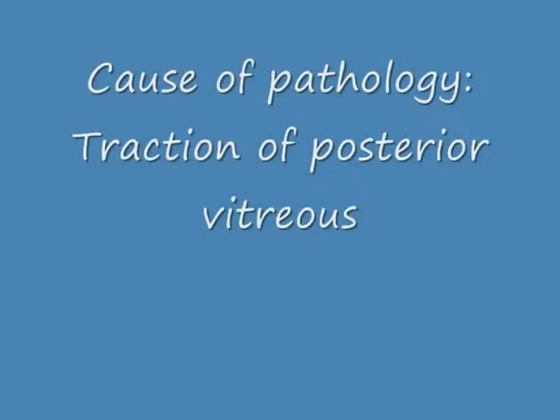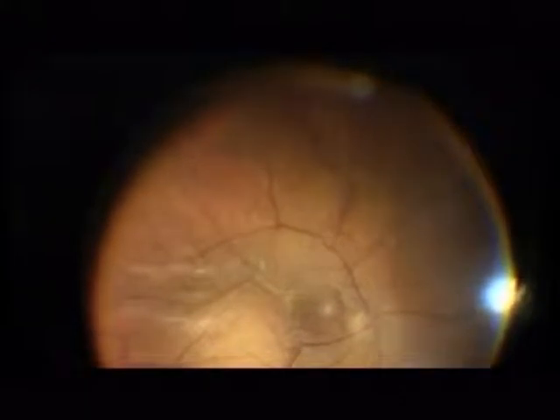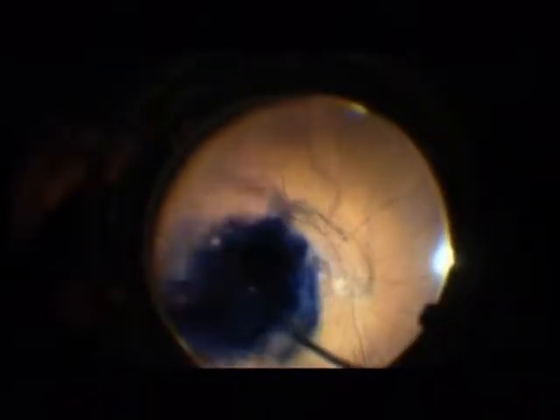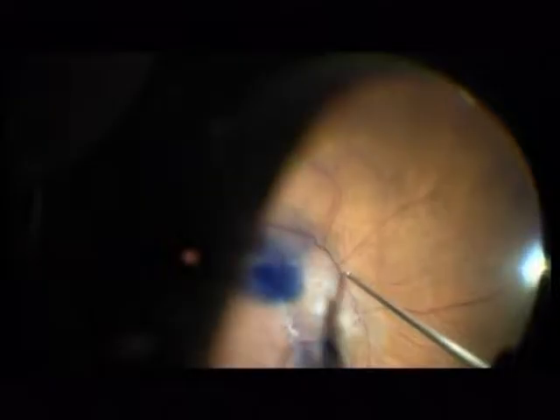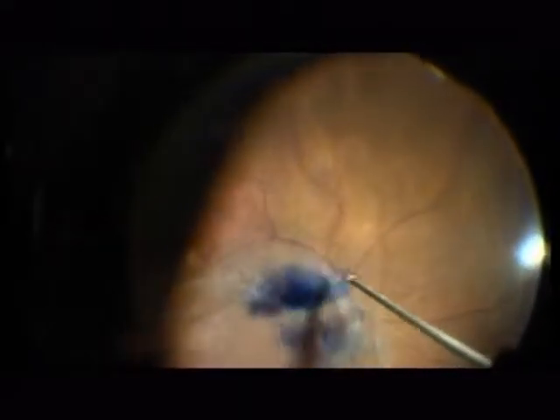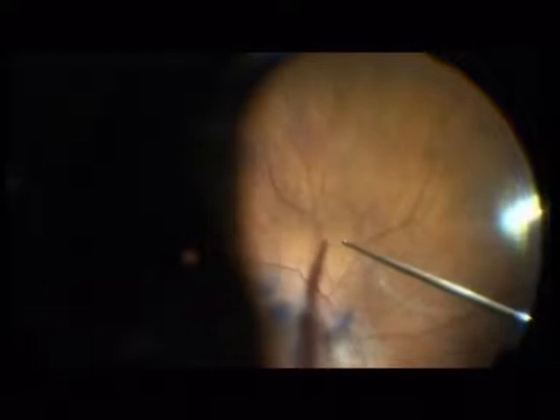Please observe the posterior pole and the extreme traction on it. The aim of surgery is of course induction of a posterior vitreous detachment, because the posterior hyaloid is the cause for this pathology. So I am trying now to induce a PVD — a posterior vitreous detachment.